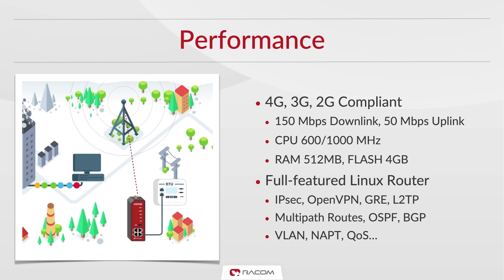Midge is built on a high-performance 1 GHz CPU equipped with 512 MB of RAM and 4 GB of flash memory.